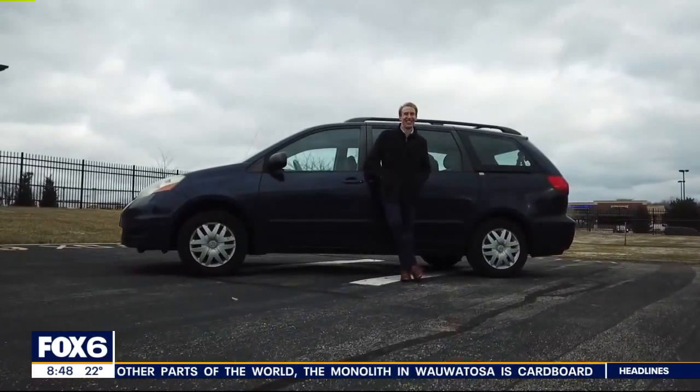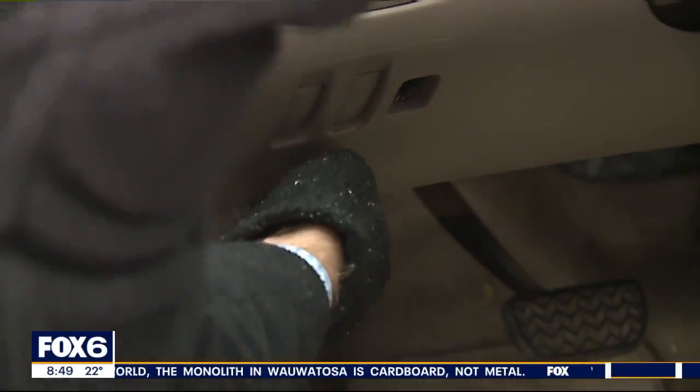For me, the minivan isn't just a car, it's a lifestyle. Pop the hood, see what we're working with.